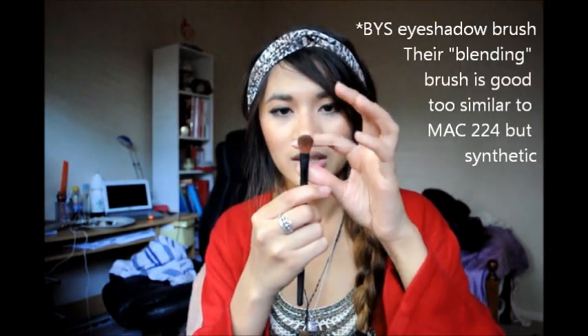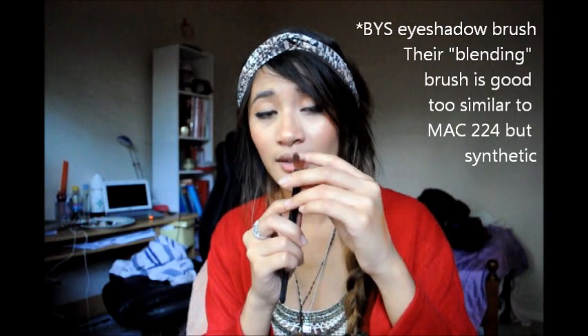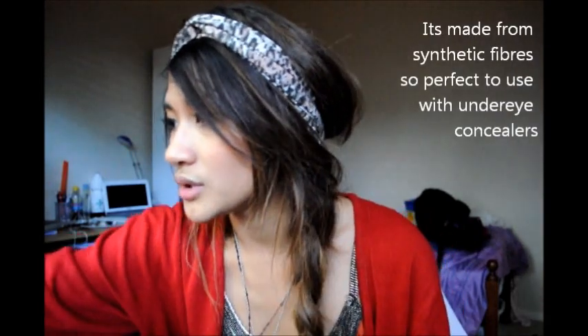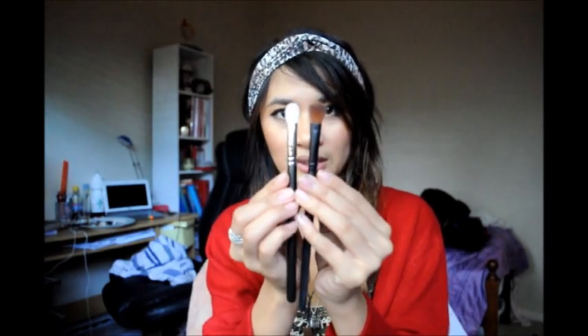I've also been loving this BYS eyeshadow brush — I'm not sure exactly what type it is, but it works fantastically for blending colors at the crease. It almost mimics the MAC 217. I do have the 217 here and they feel just as soft as each other, but the 217 is a lot thinner. This BYS brush is probably more dense and isn't as tapered as the 217, but it works really well. It's around seven dollars — definitely worth it.